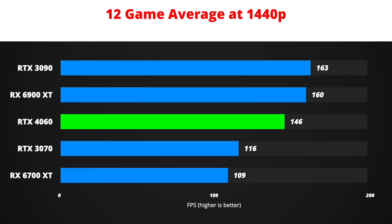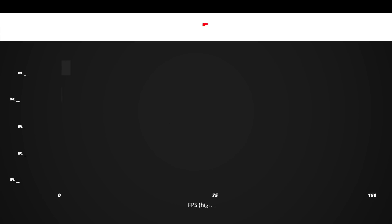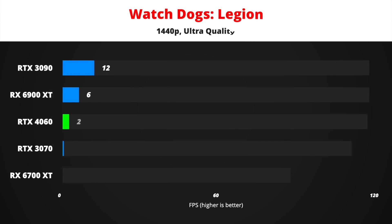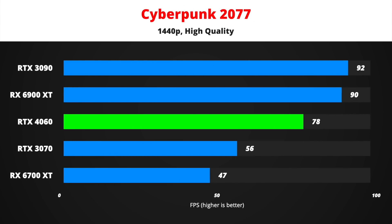The gaming experience at 1440p will be very smooth in all of the latest AAA games. Assassin's Creed Valhalla at 89 FPS average is a good example — using the ultra-high-quality preset, performance is still well above 60 FPS. Far Cry 6 is even better at 114 FPS average on ultra-preset at 1440p. Watch Dogs Legion should run at around 85 FPS using ultra-quality preset. And even the notoriously difficult to run Cyberpunk 2077 should feel smooth running at 83 FPS average at 1440p.